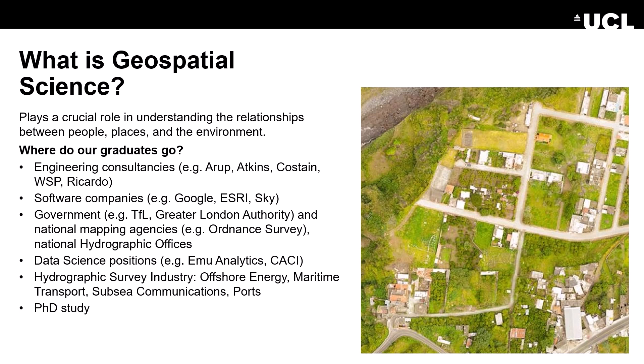Graduates go to government departments including Transport for London, the Greater London Authority, national mapping agencies such as Ordnance Survey and the National Hydrographic Office. They go to data science positions in companies such as EMU Analytics and CACI. They also go to the hydrographic survey industry, offshore energy, maritime transport, and some graduates go on to do a PhD.